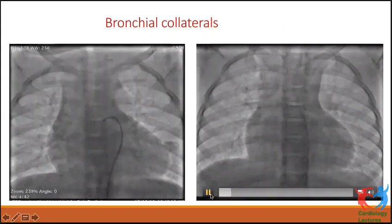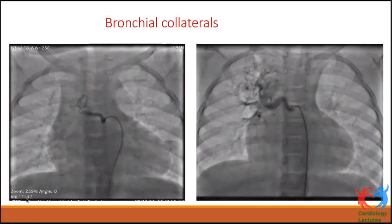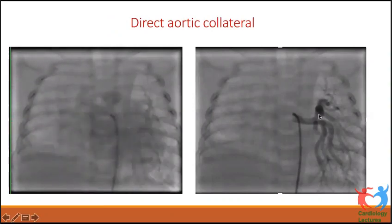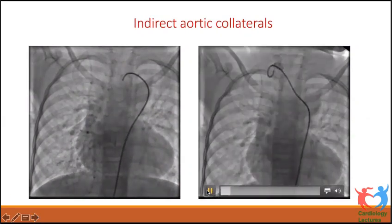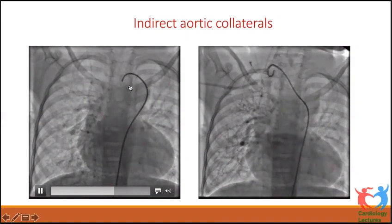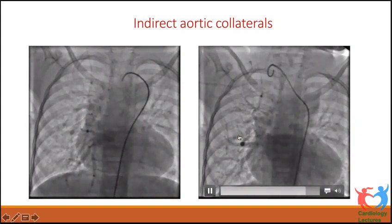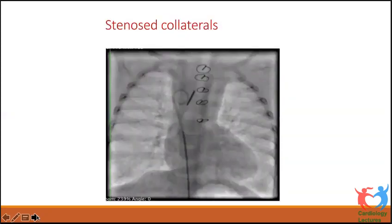Examples include bronchial collaterals with intrapulmonary anastomosis, direct aortic collaterals entering the lung at the hilum and dividing like a pulmonary artery — these are usually very large — and indirect aortic collaterals such as one arising from the base of the left carotid supplying the right lung, and one from the right subclavian supplying the right lung. Collaterals can also arise from coronary arteries and must be specifically looked for on echo to avoid missing them.